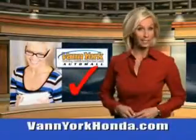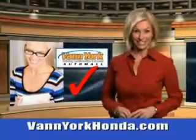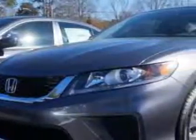Every year, more and more Triad buyers put Van York Honda on their shopping list. Imagine driving this modern steel metallic 2014 Honda Accord Coupe LX-S, equipped with a four-cylinder engine.